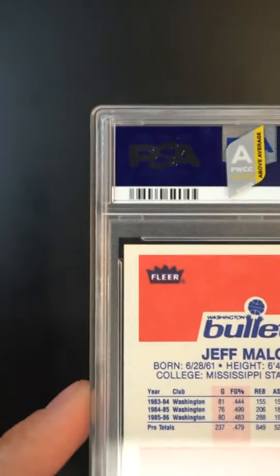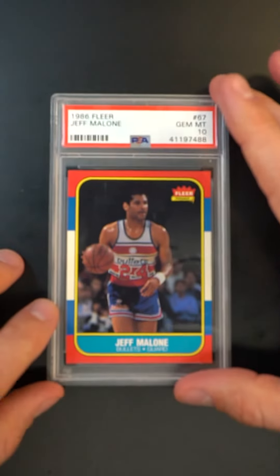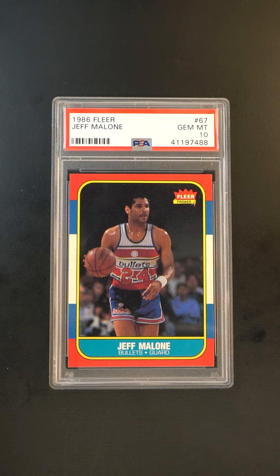By giving it the above average designation, we're saying it's in the top 30% — that's probably a bit conservative. You could argue that it's in the top 10%, but as far as PSA 10s in general go, it definitely holds its weight as a top 30 percenter.